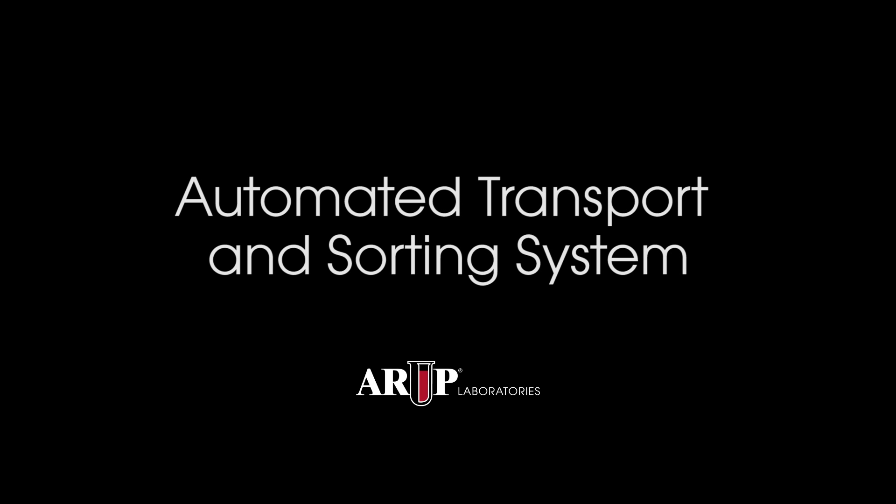Hello, this is Dr. Charles Hawker, Scientific Director of Automation and Special Projects at ARUP.